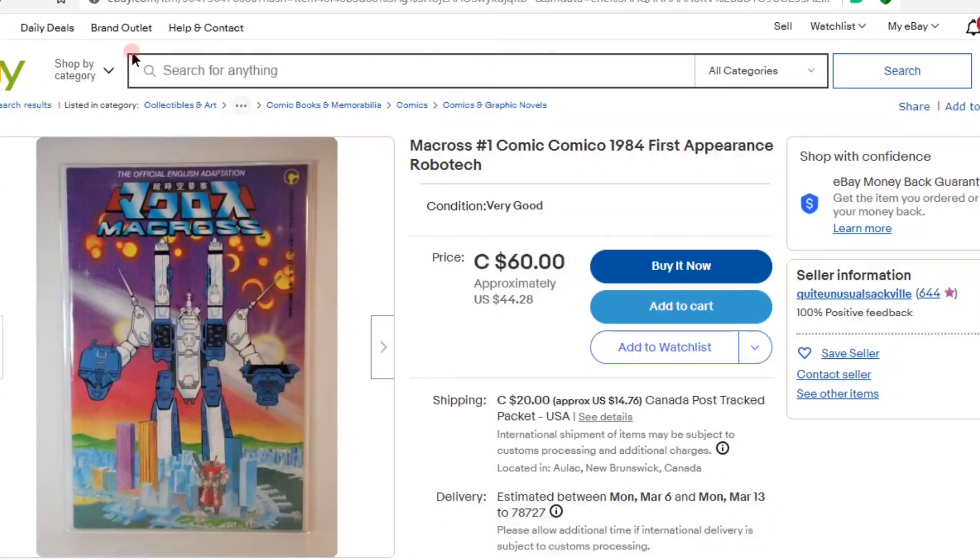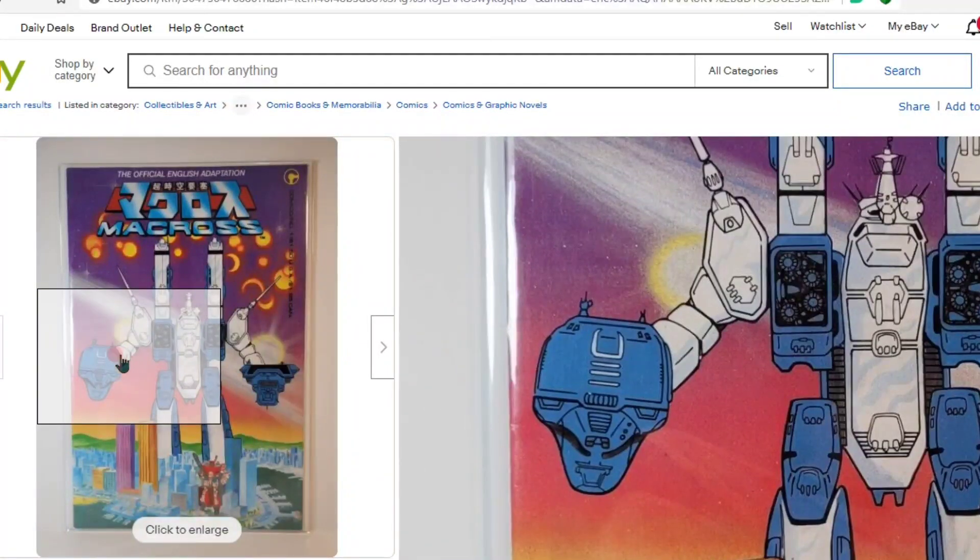This particular copy is on eBay, being sold by Quite Unusual Sackville. They have 644 recommendations. I don't normally recommend books that are in Canada, but for this price — about $44.28 total, which is $20 Canadian plus about $14 to ship from Canada — I think it's well worth the purchase.